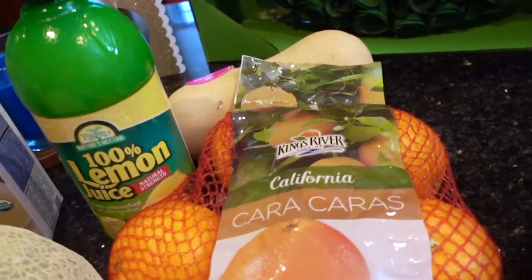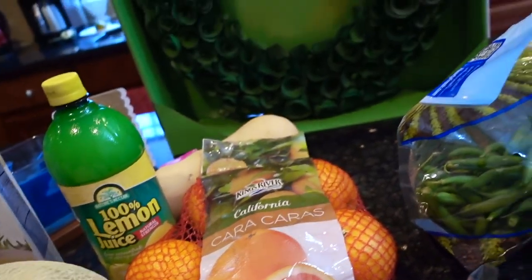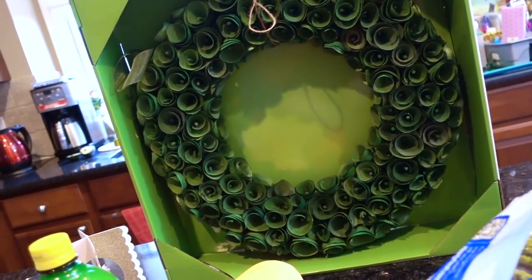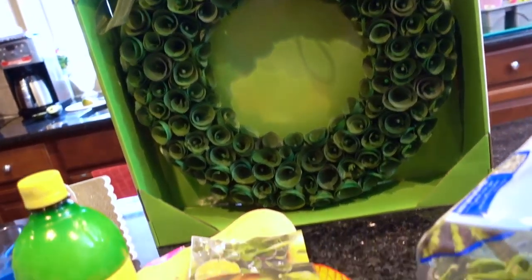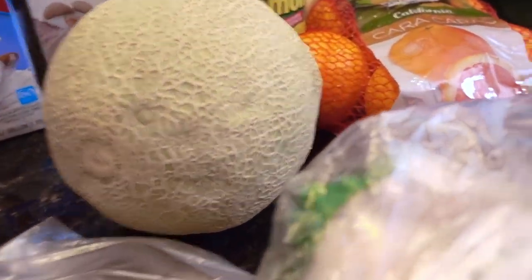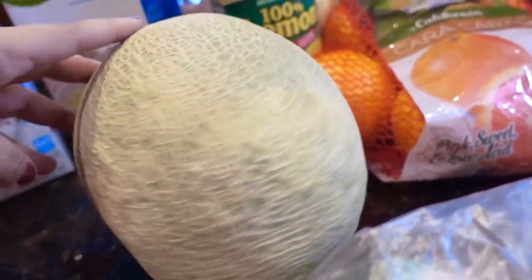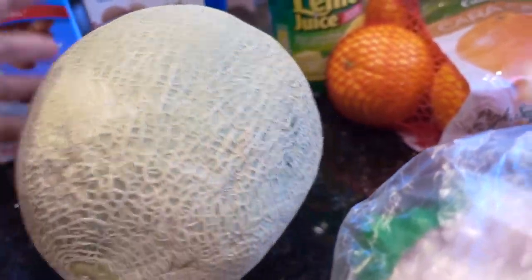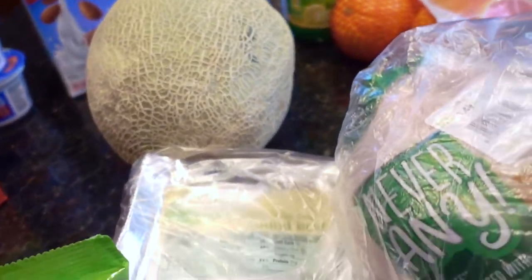I have a butternut squash there that's kind of hiding behind the oranges. My favorite oranges ever, the Cara Cara, as I say over and over again. And I love their household section with toys and all sorts of good stuff. So this is a wreath — I'm hoping it'll go well over our fireplace. This cantaloupe, I can already see it's kind of ripening. See how it's dimpling there? So we'll have to eat this tonight and tomorrow. It was like a dollar, so it was still worth it to me.